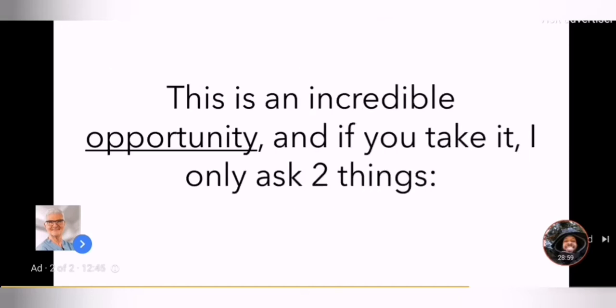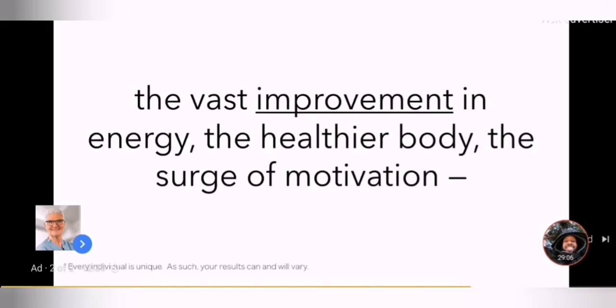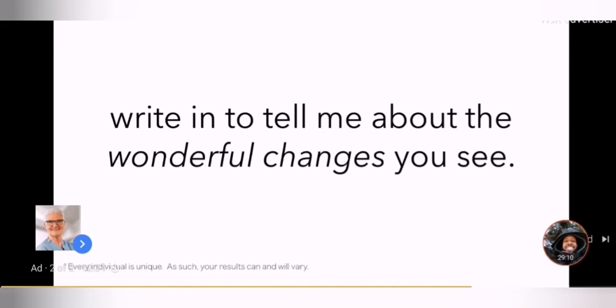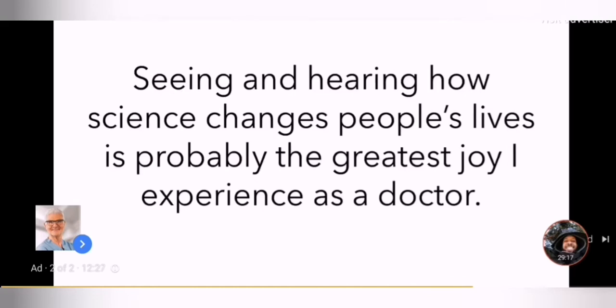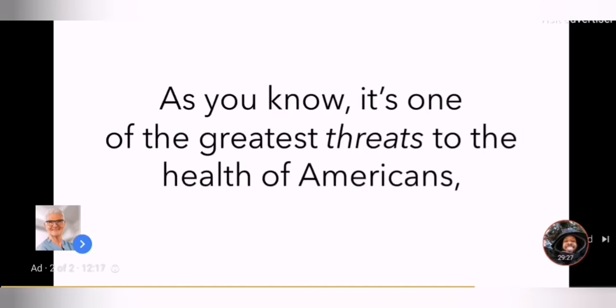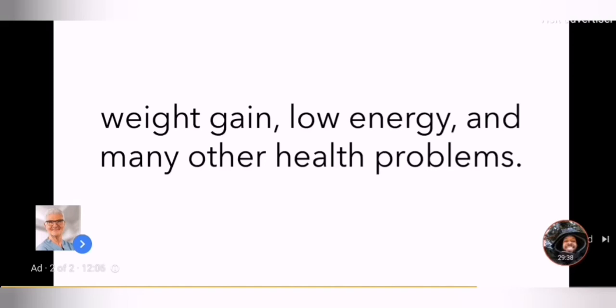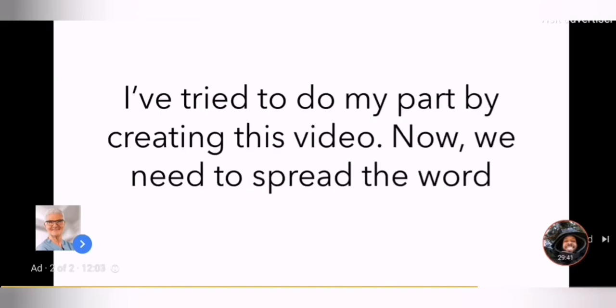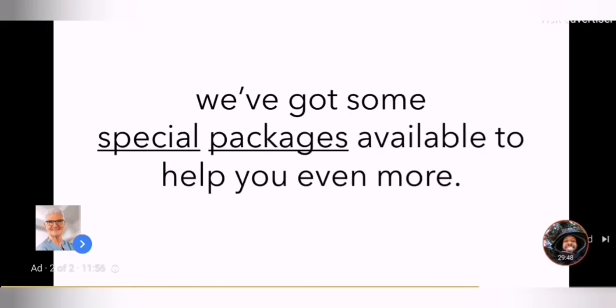This is an incredible opportunity, and if you take it, I only ask two things. First, when you begin taking Total Restore and you experience the vast improvement in energy, the healthier body, the surge of motivation, write in to tell me about the wonderful changes you see. My email address is stevengundry@gundrymd.com. Seeing and hearing how science changes people's lives is probably the greatest joy I experience as a doctor. And second — please tell your friends and loved ones about the dangers of leaky gut. Most people at risk have no idea that lectins and endotoxins are so directly linked to weight gain, low energy, and many other health problems.